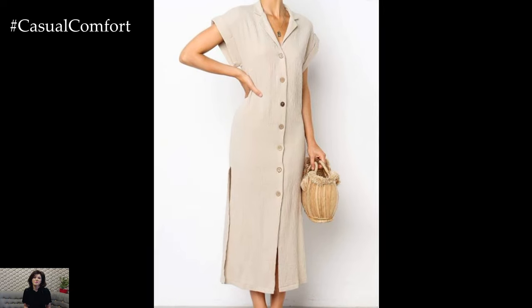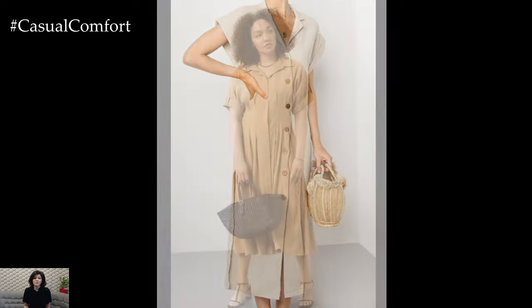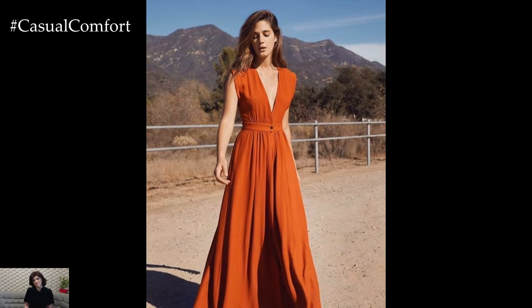Hey there! If you're enjoying these outfit tips, don't forget to hit that subscribe button and join our Fashion Forward community. Leave a comment below with your favorite summer outfit tip so far — we love hearing from you and can't wait to see your style ideas!